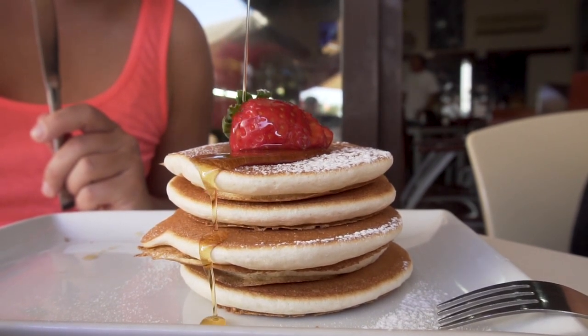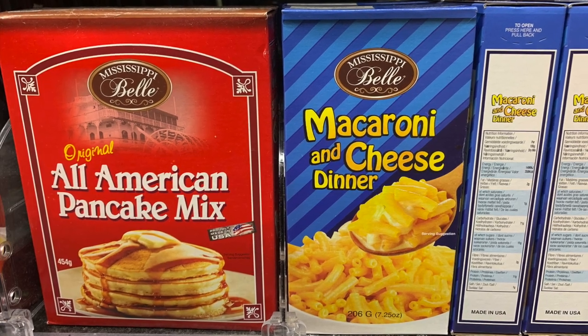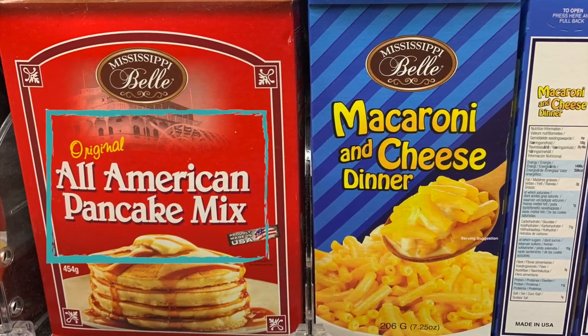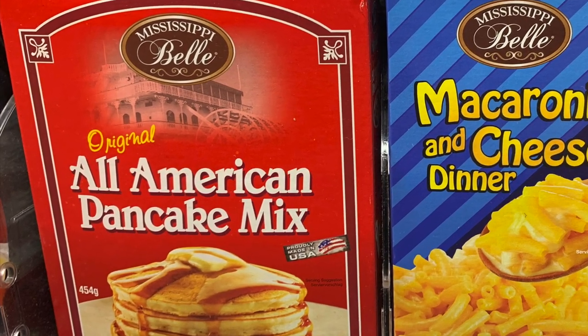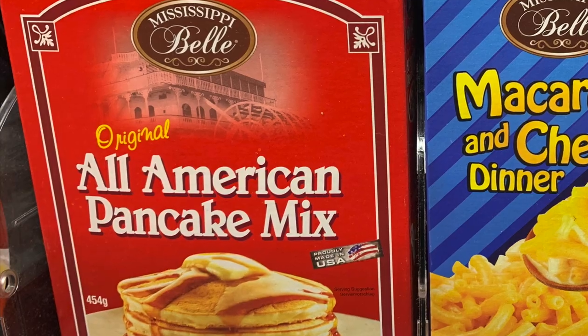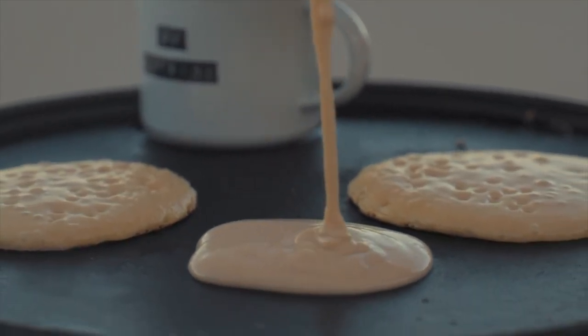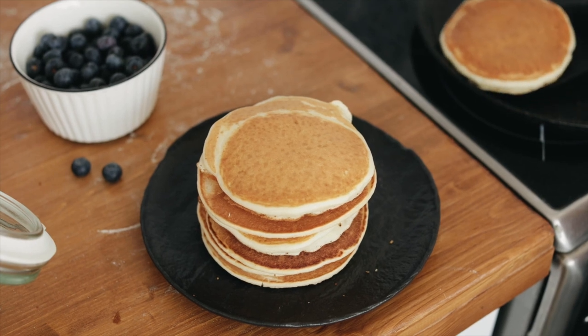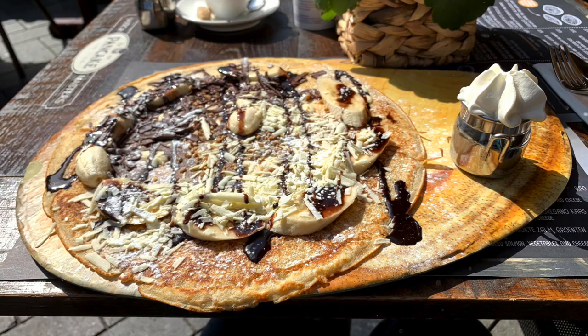It never really crossed my mind to get maple syrup from Minnesota. But this all-American pancake mix, which is from the same company called Mississippi Bell — probably marketing — this pancake mix, this is legit. American pancakes are very different than Dutch pancakes. American pancakes are very tall and fluffy.